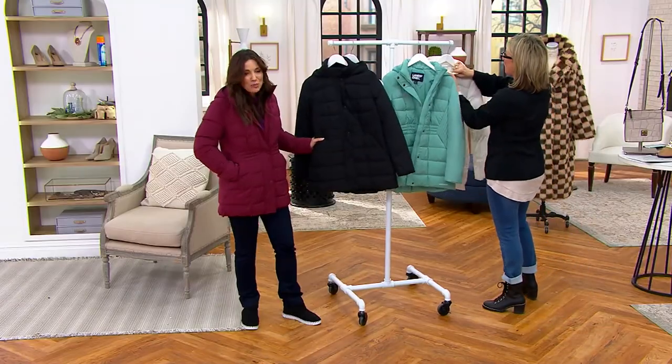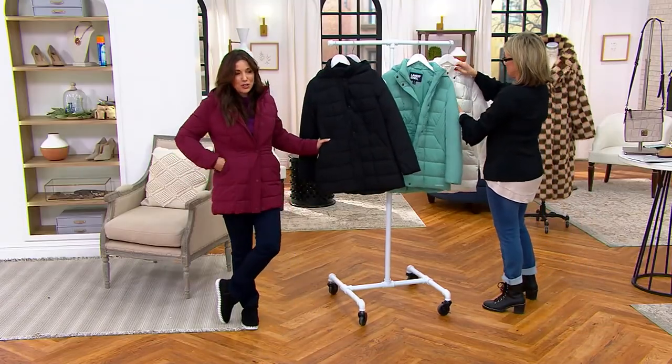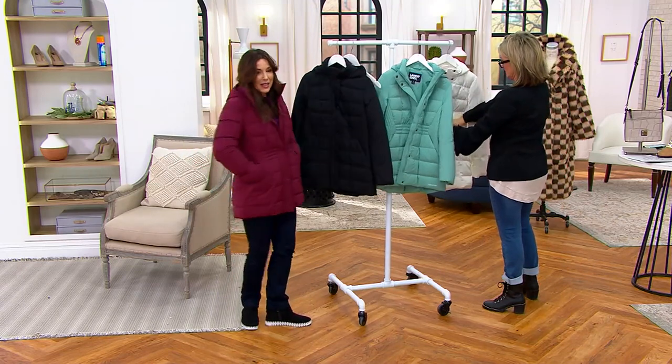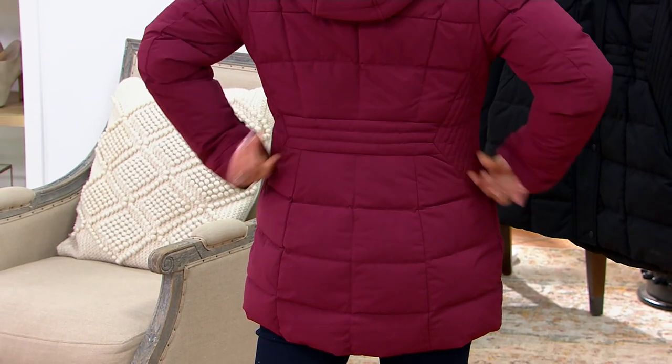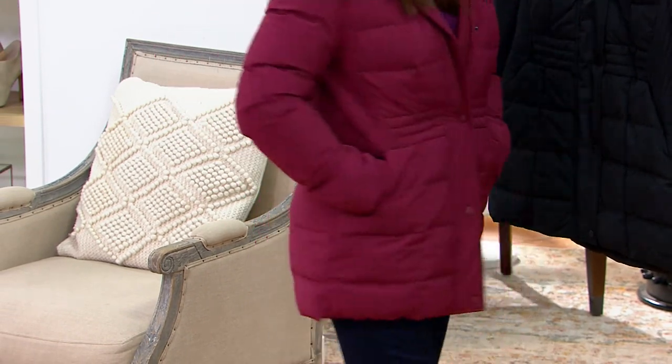You get a cute waist, a cute little figure. Feel inside the pockets — I'm gonna put on the ivory. Put your hands in these pockets; it's like your hands are wrapped up in a baby's blanket. This is the warm jacket that comes with the waist built right in.